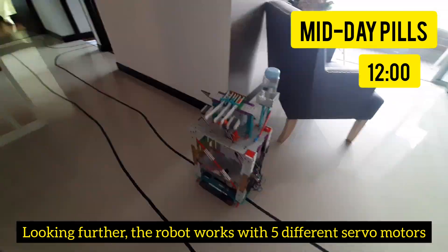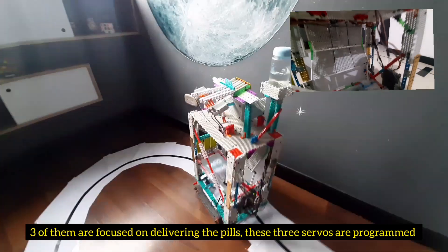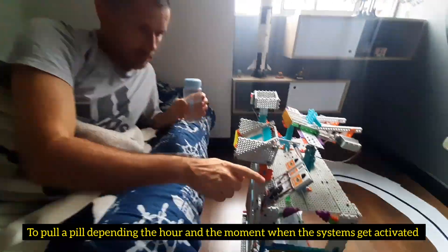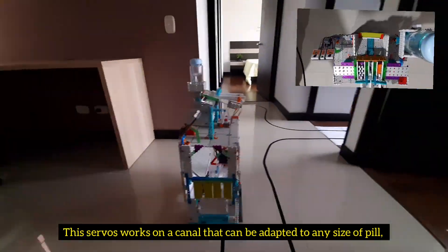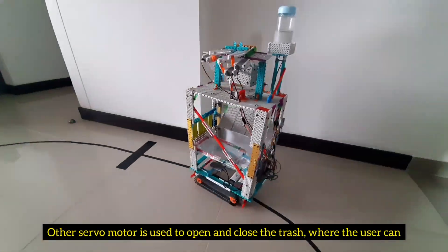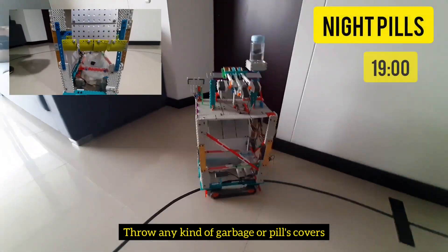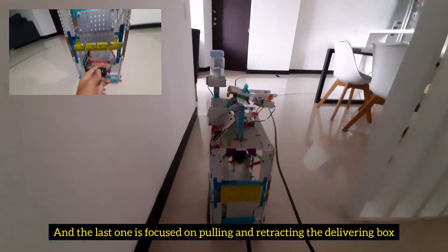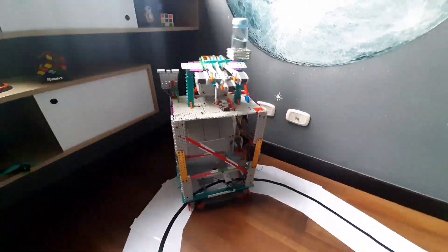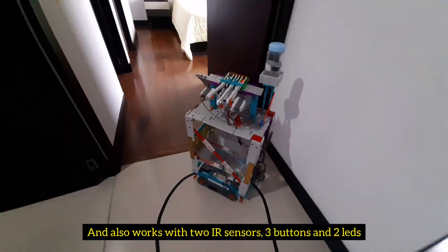Looking forward, the robot works with five different servo motors. Three of them are focused on delivering the pills — these three servos are programmed to pull a pill depending on the hour and the moment when the system gets activated. This servo works on a canal that can be adapted to any size of pill. Another servo is used to open and close the trash where the user can throw any garbage or pill covers. And the last one is focused on pulling and retracting the delivering box, which is where the user can take the pills. Our robot is powered by four engines connected by a cutter pillar, and also works with two IR sensors, three buttons, and two LEDs.